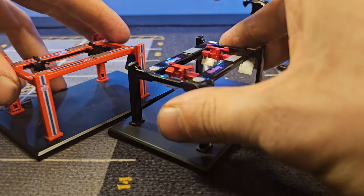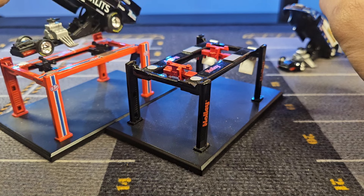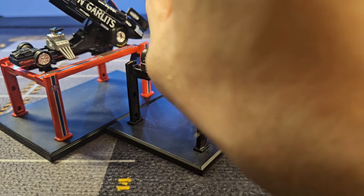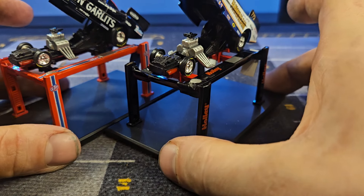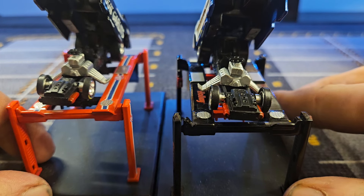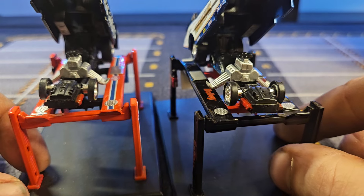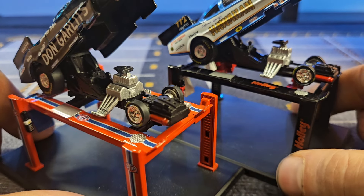We've got our Don Garlitz tribute funny car and the Hawaiian tribute funny car — both are Dodge Challengers. The bodies open up and you can see a little detail under there: some fire extinguishers up front, engine detail, a little seat in there with a tachometer, and a steering wheel.